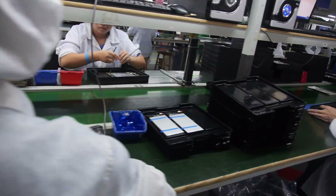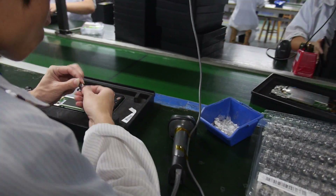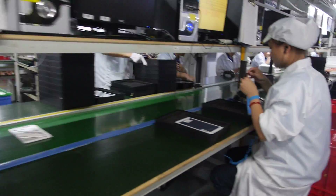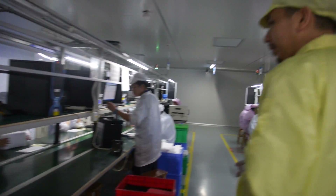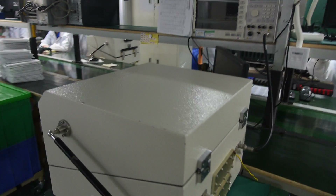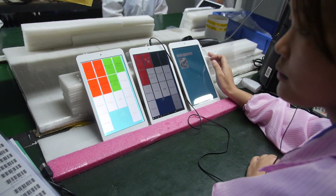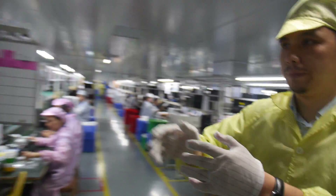The shop floor system tracks everything by scanning. There are dedicated testing stations here — earphone testing, Wi-Fi testing, and general functional testing. After functional testing, units are sent to the aging room.